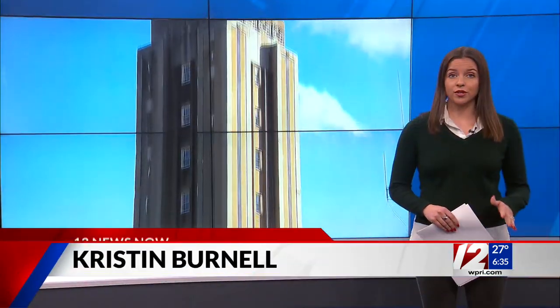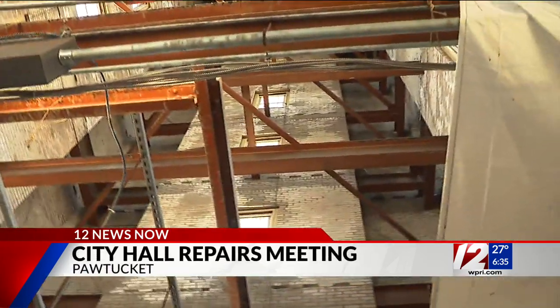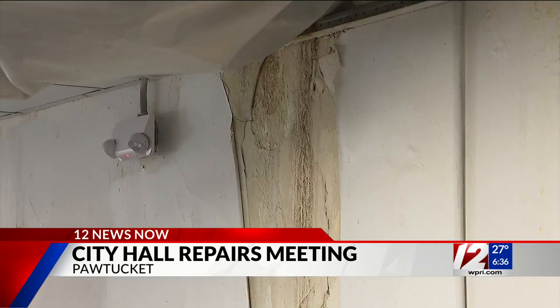The city says they are looking at four separate buildings in Pawtucket for a temporary City Hall, including two locations on Fright Street, one on Saban Street, and one on Cottage Street. City officials say the 88-year-old City Hall needs extensive repairs, but some city councilors have questioned whether spending the money would be worth it.